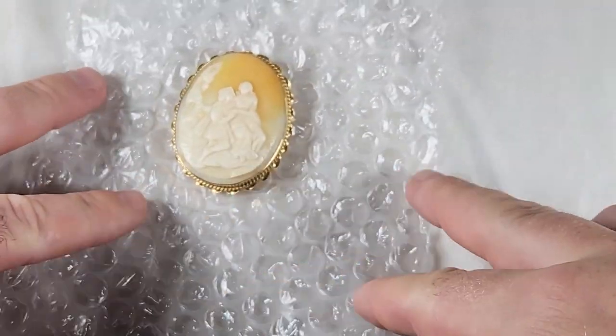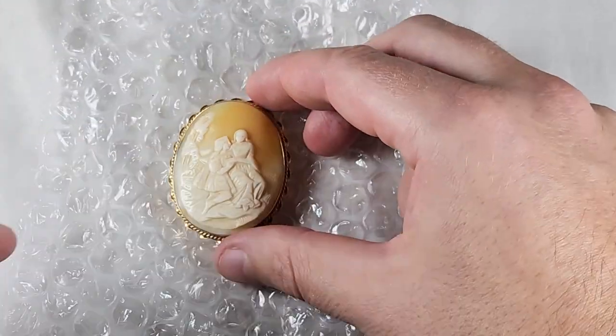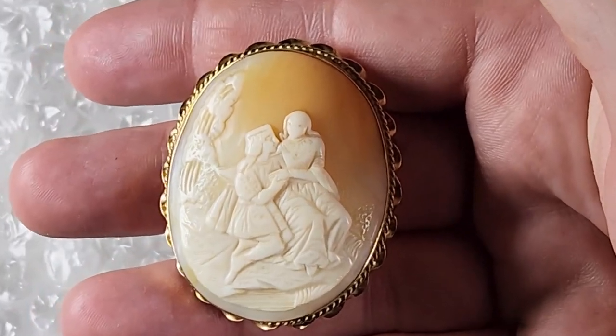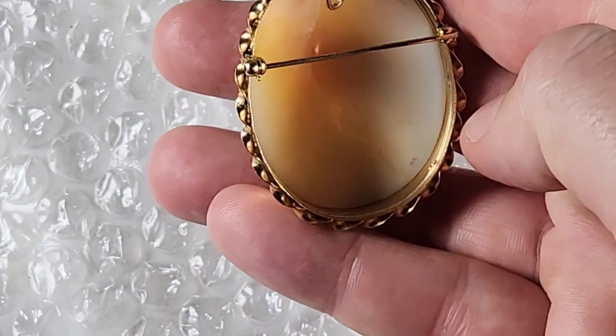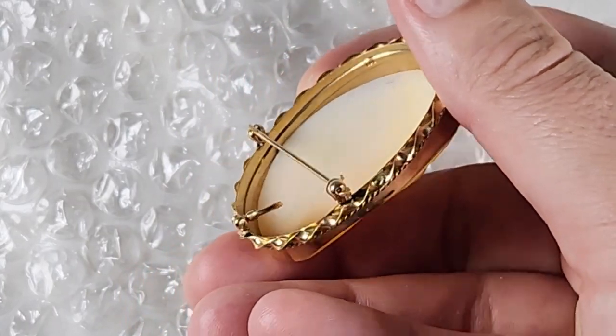I did get a nice 14 karat gold shell cameo — a little brooch, nice condition. This one is a little bit larger size. You can see the back there and it's marked 14 karat on the inside of the little border.